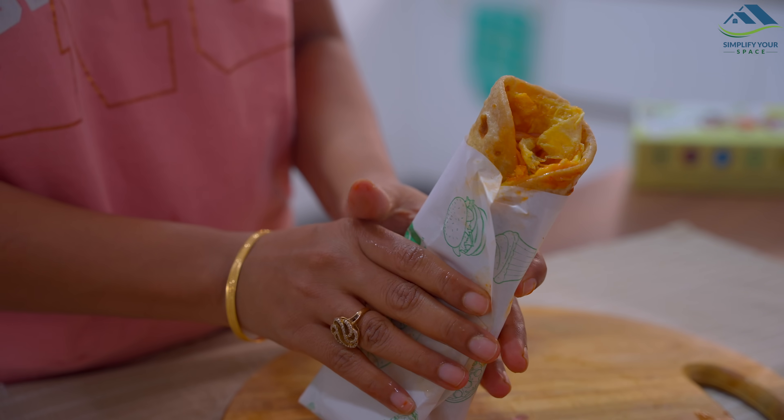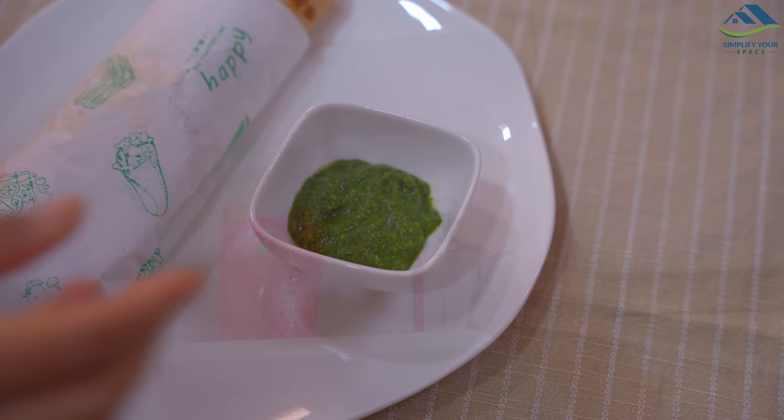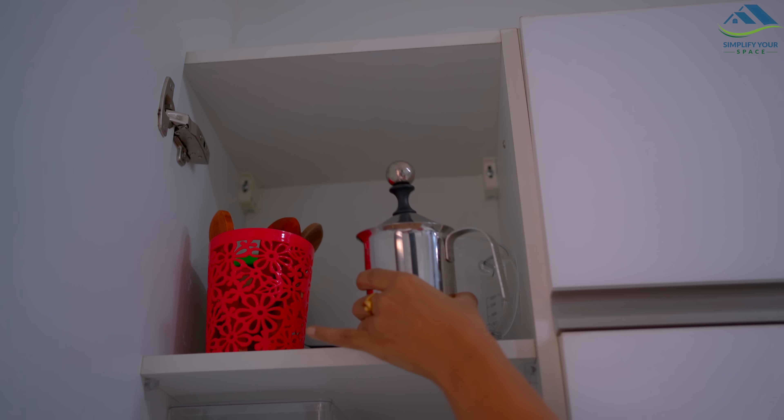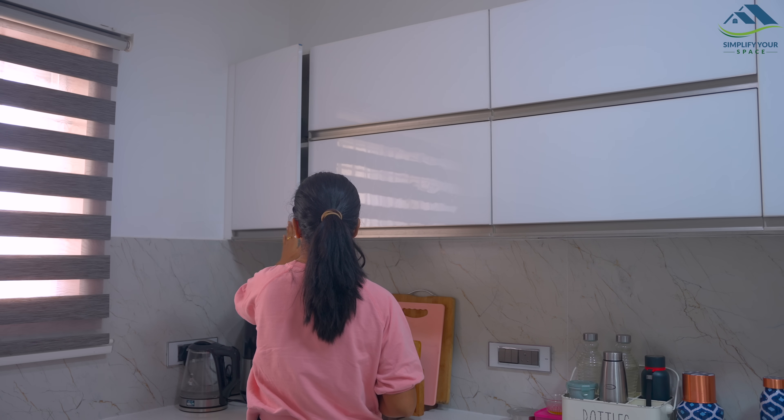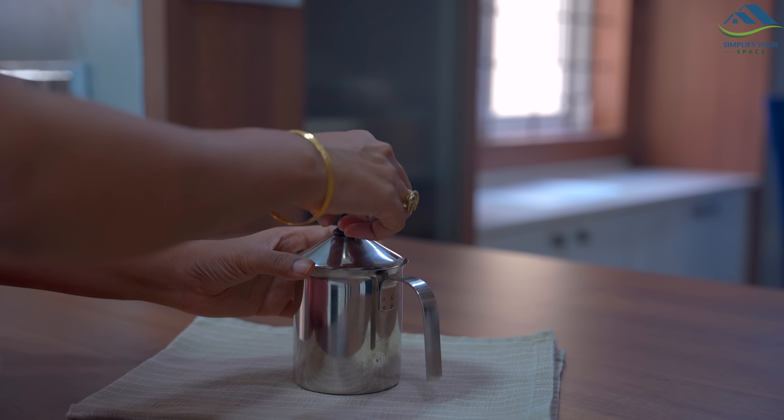My egg roll is ready! Now let's go ahead — my next favorite is this milk frother which is made of steel.